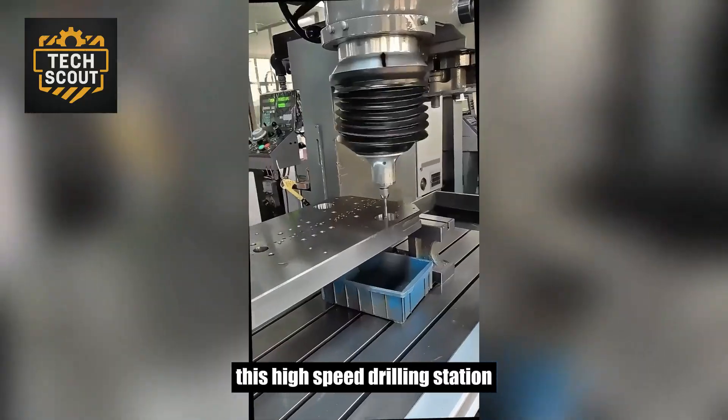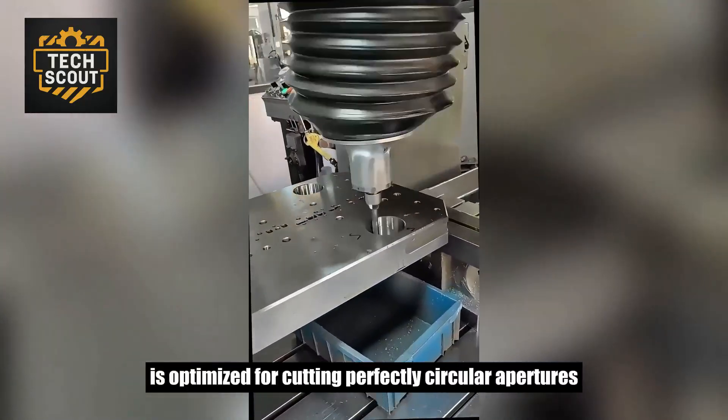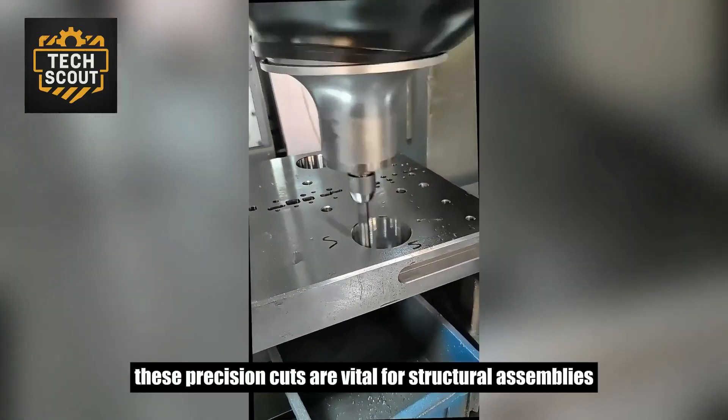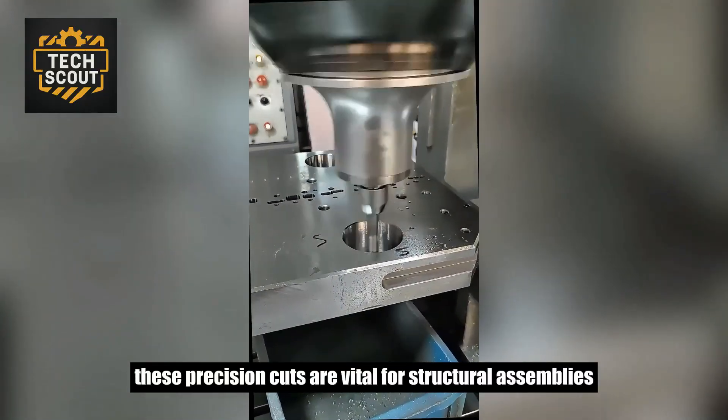This high-speed drilling station is optimized for cutting perfectly circular apertures into sheet metal with micron-level tolerances. These precision cuts are vital for structural assemblies.